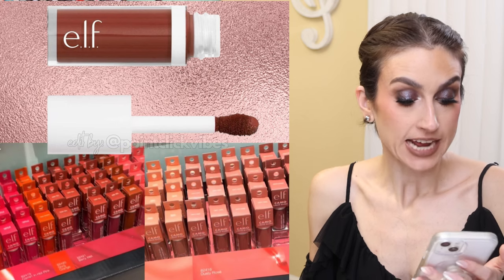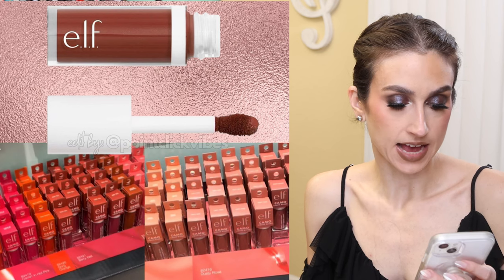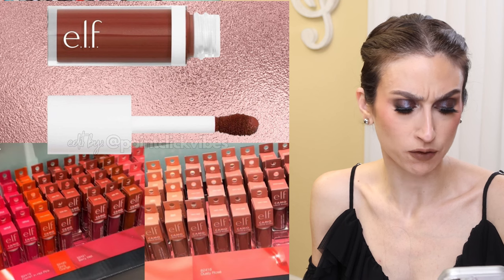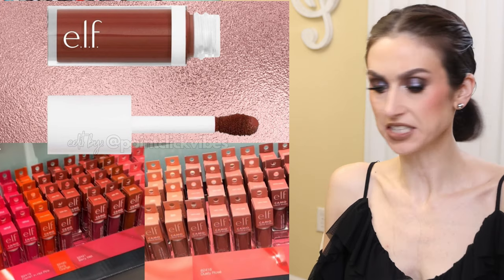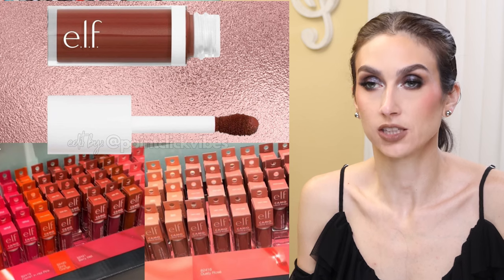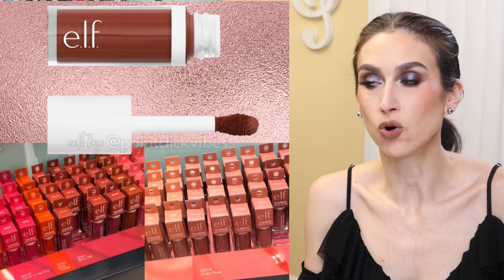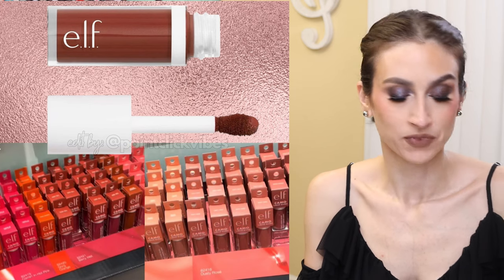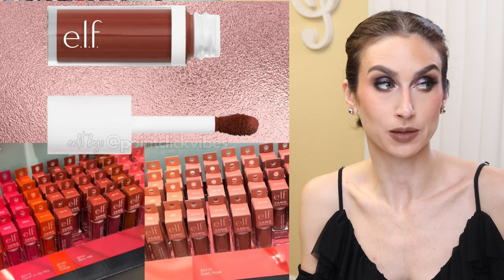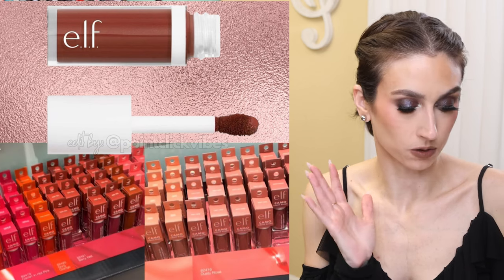Elf is releasing a couple of new products. We have the Camel Liquid Blush being spotted in Target stores — a dewy formula in eight shades, including very vibrant shades and more brown-based shades, which is something different for the drugstore. I think that's really fun. That said, I recently did my blush declutter and realized I'm not really a liquid blush fan — I prefer creams or powders. So I think I'm going to skip this formula, but I think it'll be great for people who want those kinds of colors in store.